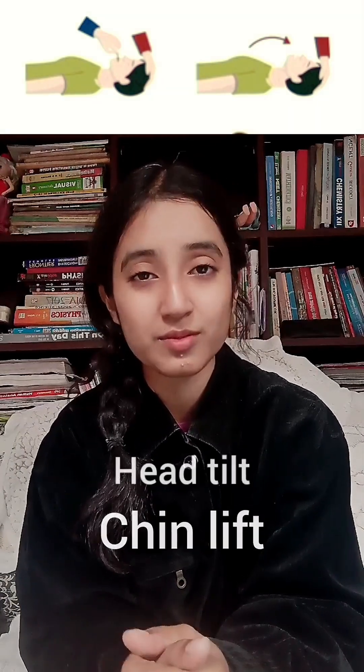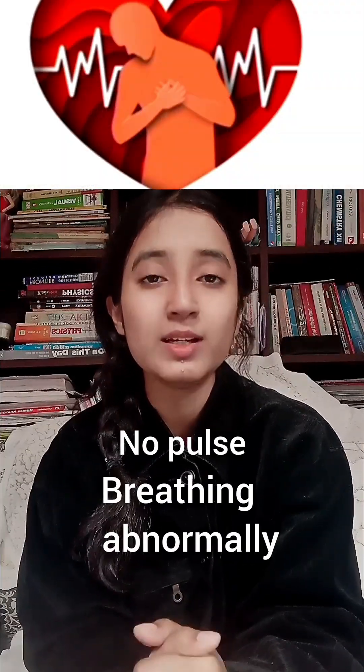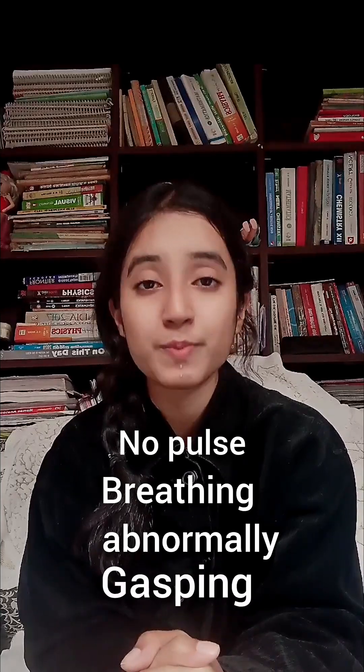Open the patient's airway through head tilt and chin lift maneuver. Lean towards the patient and listen to the breaths and observe the chest movements. If the patient doesn't have any pulse, if the patient is breathing abnormally, or if the patient is gasping, it is a sign that you should start CPR.